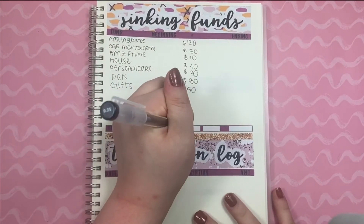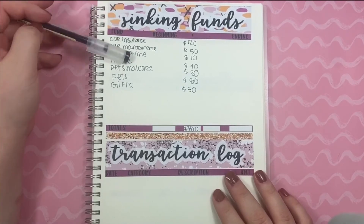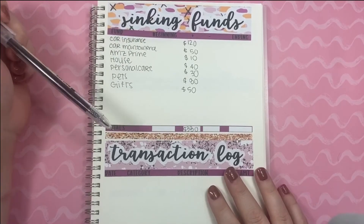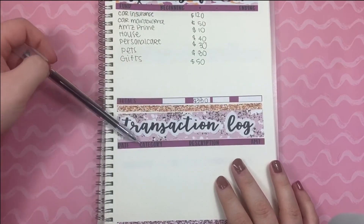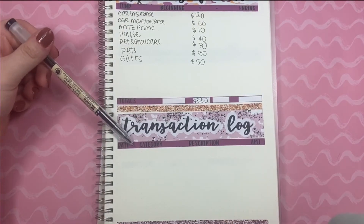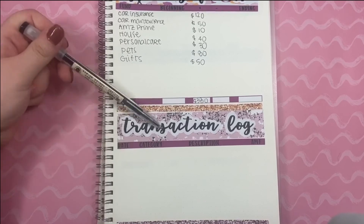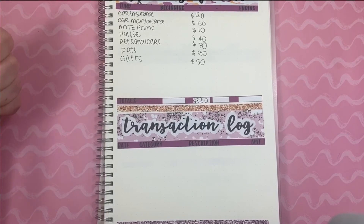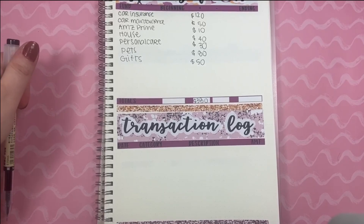All of these total up to $380. So these are the funds that I will be funding for this month. If I take any money from the sinking funds, I have a transaction log down here. Last month I actually did make a transaction because I had my oil changed. This usually doesn't have many transactions, but it might have a few this month if I buy any more gifts. Thank you for watching my video and I will see you in the next one. Bye!